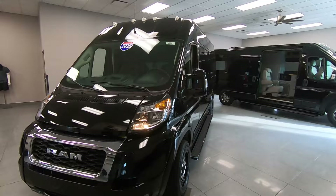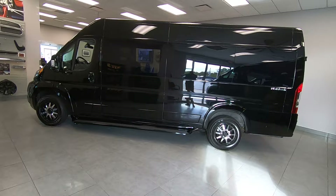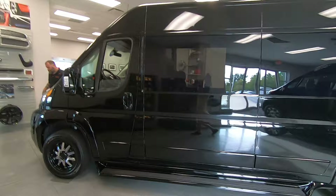What we have is a 2020 Ram Promaster 3500 extended wheelbase. It's still a 159-inch wheelbase between the wheels. You just get an extra additional 11 inches here in the back for storage to give you a little more room throughout the cab.